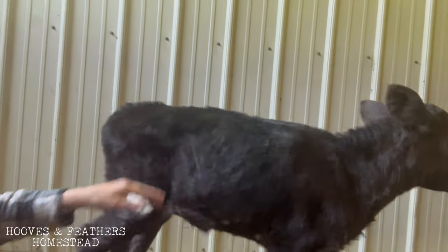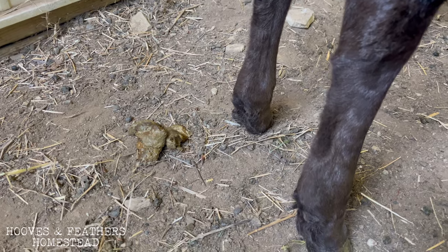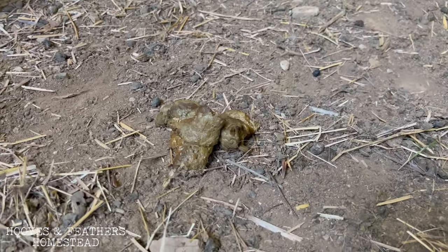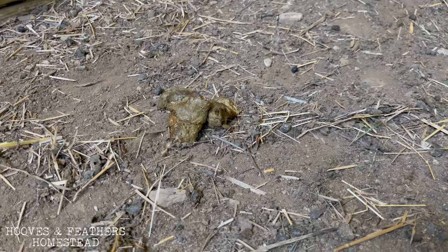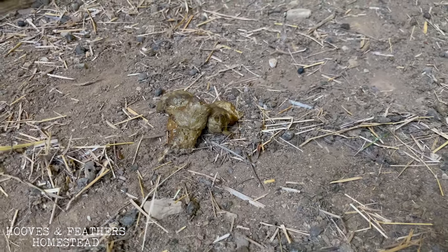Mocha is definitely got this puppy dog mentality, but what I am so thrilled about — and it's kind of weird to be thrilled about — is her stool. Her stool before was just water that was white, and now we're getting it a little bit thicker. I think it should maybe be a little thicker. Either way, this is definitely an improvement from what it was before.